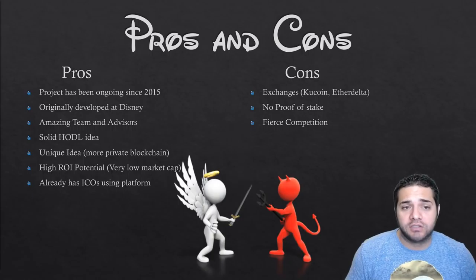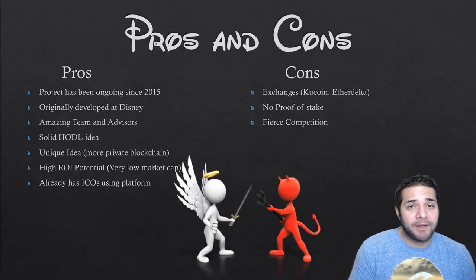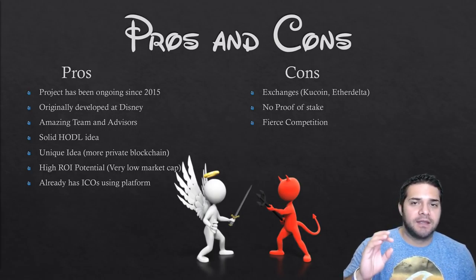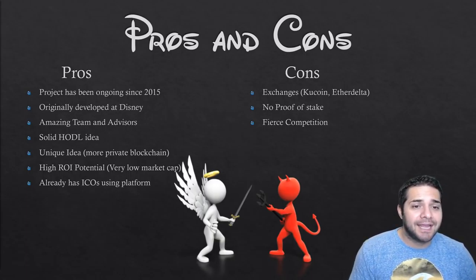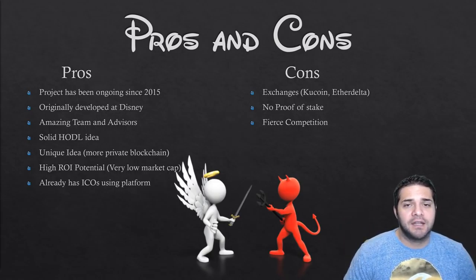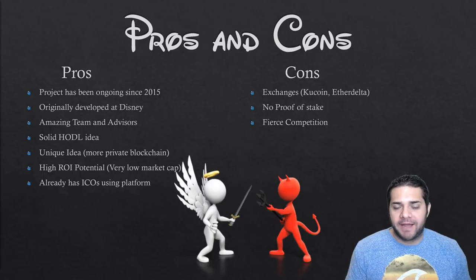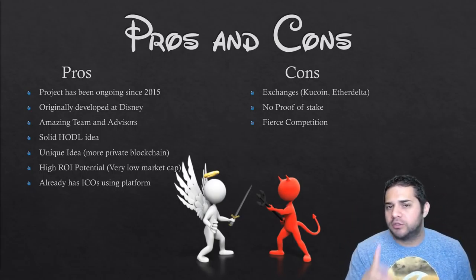Now the pros and cons of the project. Pros: the project's been going on since 2015, originally developed at Disney; amazing team and advisors; the HODL idea is super solid and gives investors a huge incentive to keep holding their tokens in their wallet; they have a unique idea with a more private blockchain that enterprises should love; high return on investment potential with a very low market cap compared to competition; and they're already having ICOs on their platform — that one is super huge and super important.